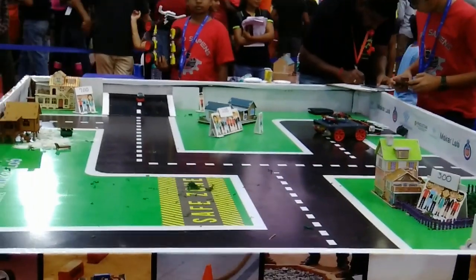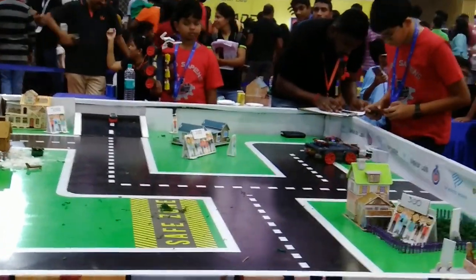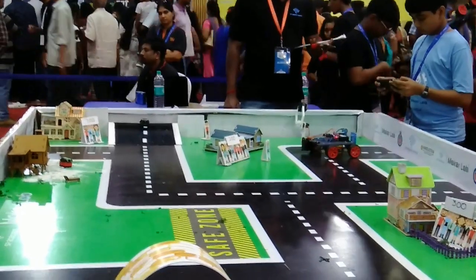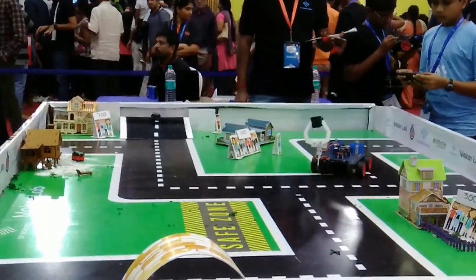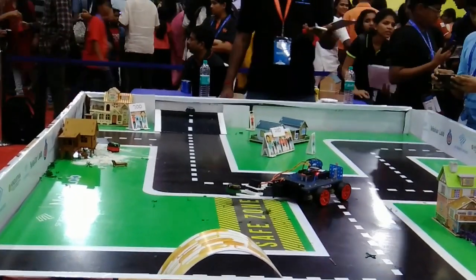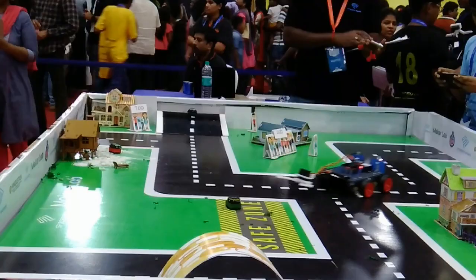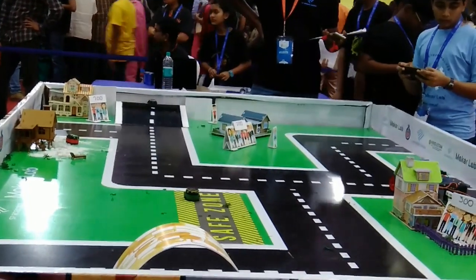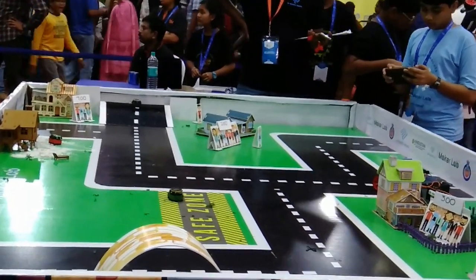To save the city, you need to take the trash and put it in the safe zone. As you put it in the safe zone, points are awarded, and you need to do this within a period of time. As you can see in the bottom right corner, it says 300 — so when a trash can is taken from that area, 300 points will be awarded.